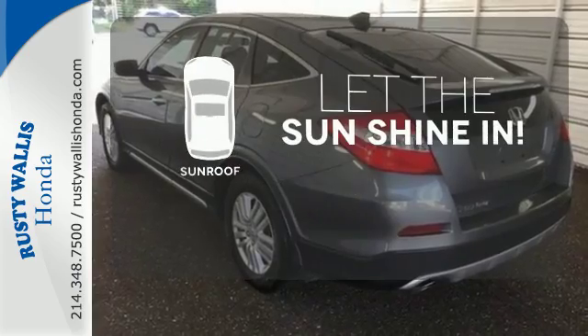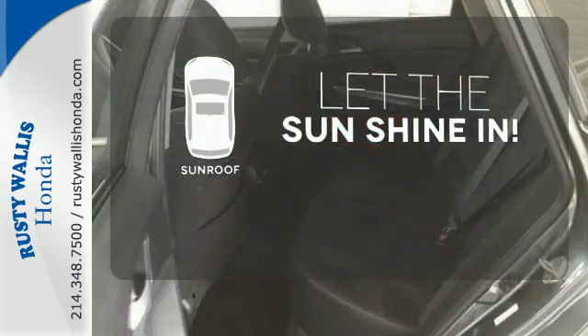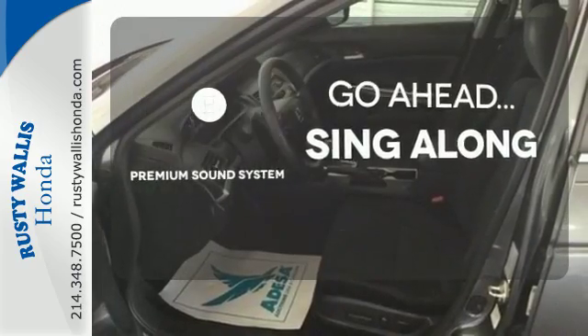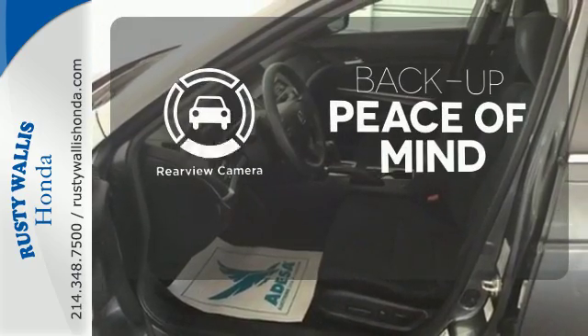Let the sunshine and fresh air in with the sunroof. Your favorite music has never sounded better, thanks to the premium sound system. Hindsight is 20-20 with the backup camera.